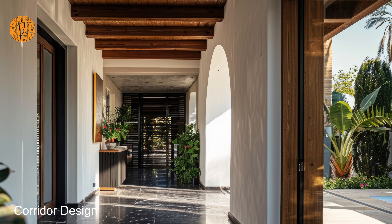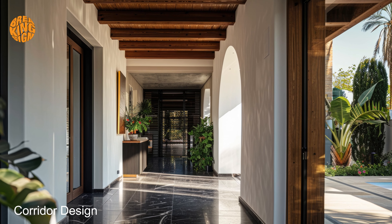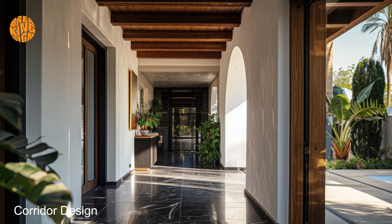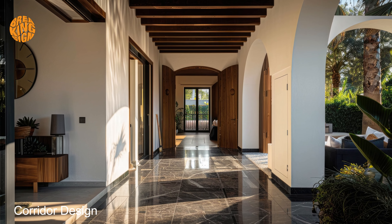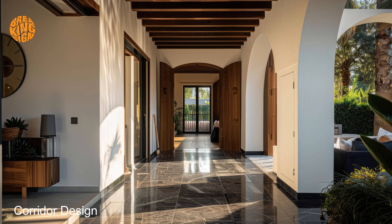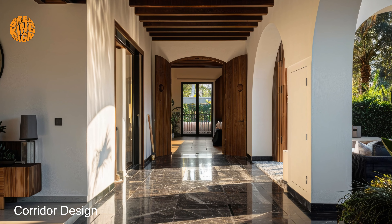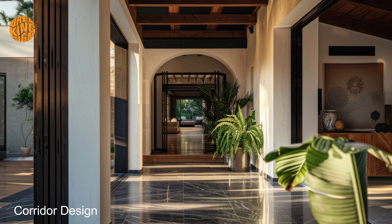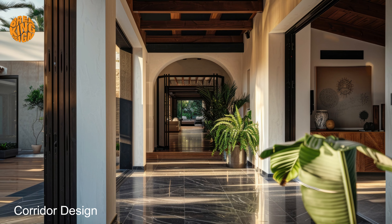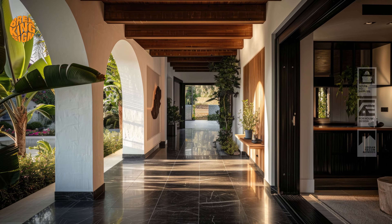It's a place where you can escape the hustle and bustle of everyday life and find solace in the beauty of your surroundings. In conclusion, embrace the allure of dark Mediterranean corridor design and transform your spaces into havens of timeless elegance and tranquility. With its captivating blend of beauty and serenity, this exquisite style is sure to elevate your home to new heights of sophistication and refinement.